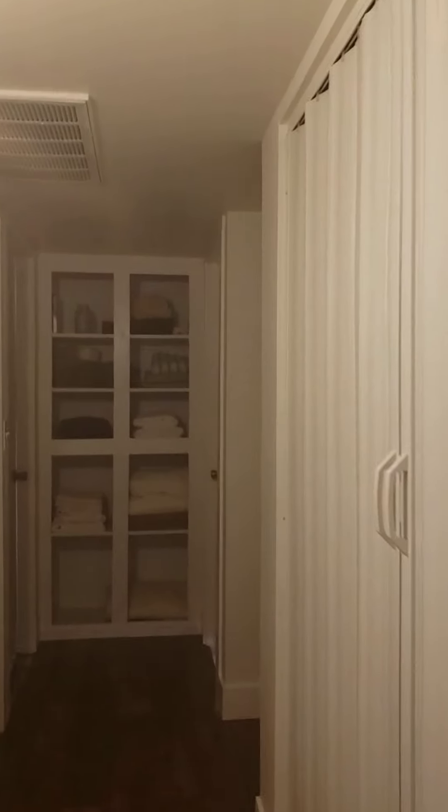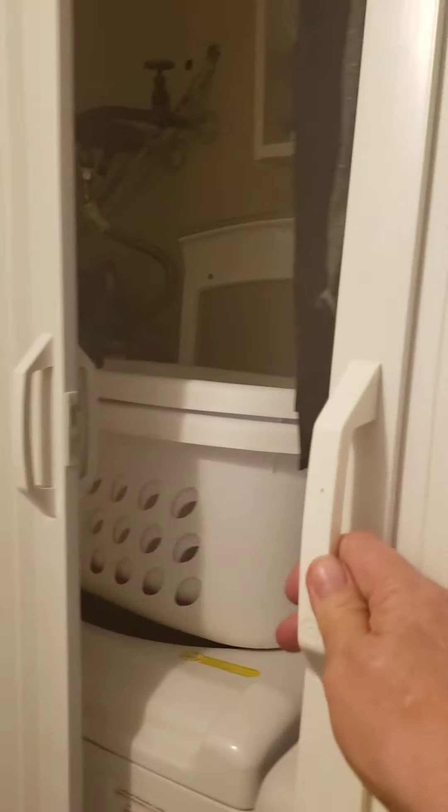We're going to go down the hallway. To the right is the washer and dryer — she's got clothes in here but there's the washer and the dryer, and that sits behind this bifold door.